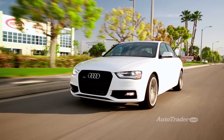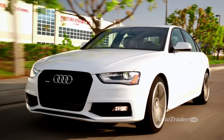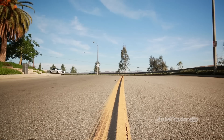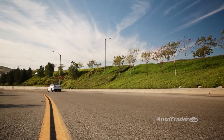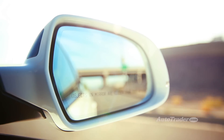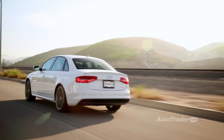Do-it-all engine. The A4 only comes with one engine, but it's a star — Volkswagen and Audi's familiar 2.0T four-cylinder. It's tuned here for 220 horsepower and 258 pound-feet of torque, which is more than enough in daily driving. But you also get up to 32 miles per gallon highway, so there's no penalty for that power.